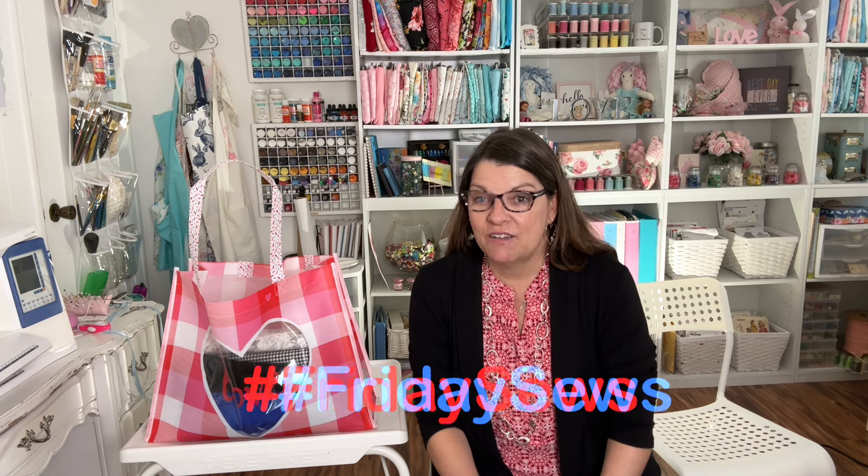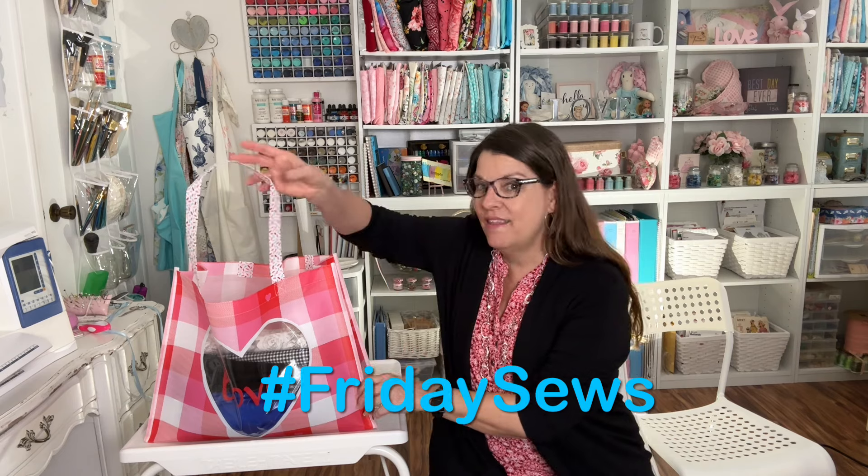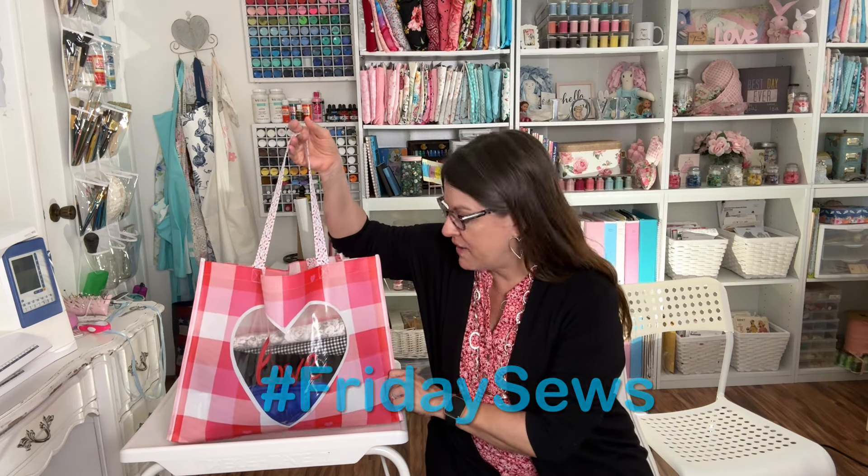Hello sewing friends! I want to welcome you back to my sewing room today. Today is Friday Sews and I want to show you what's in the bag I bought at Joann's Fabric. I also want to show you what's on my sewing table.